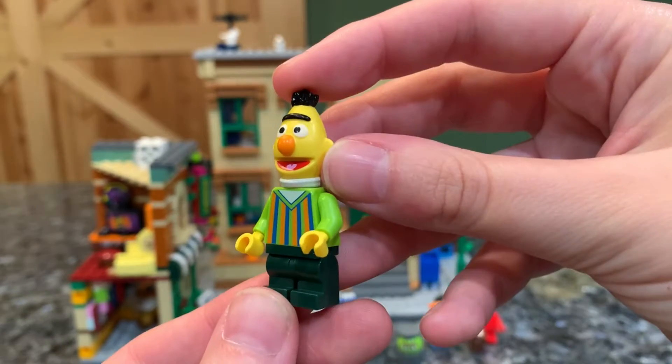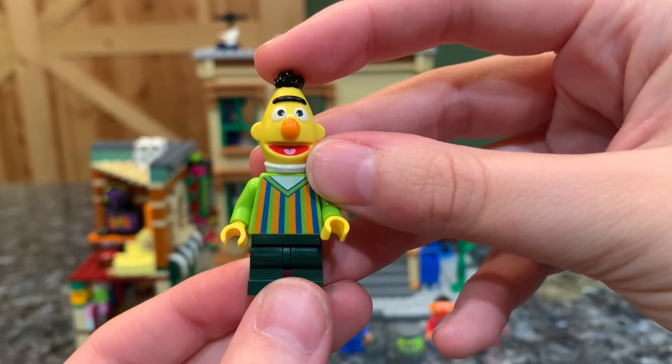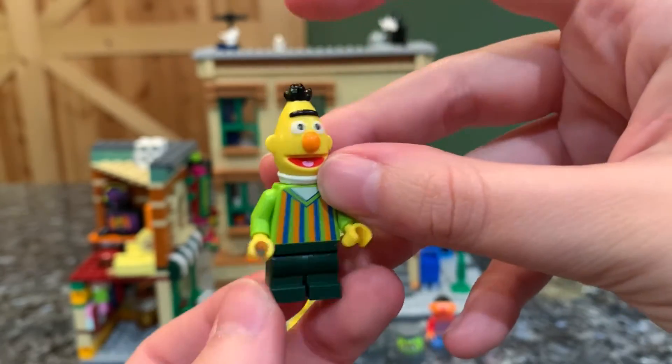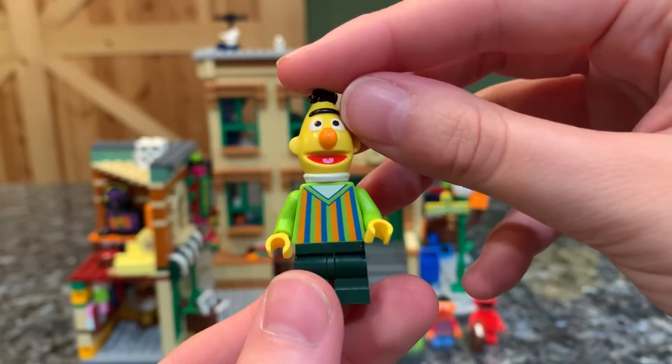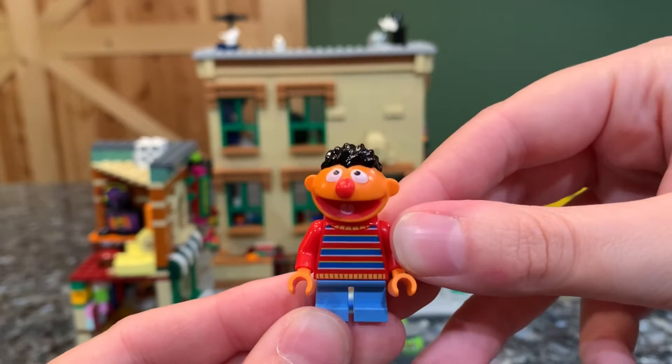Then we have Bert, who reminds me of a banana on little short legs. I love his vest, his banana-shaped head, his unibrow, his little tongue and hair — super cute — and of course his turtleneck. And then we have his friend Ernie, another super cute one with the little hair, eyes, nose, mouth, and sweater.